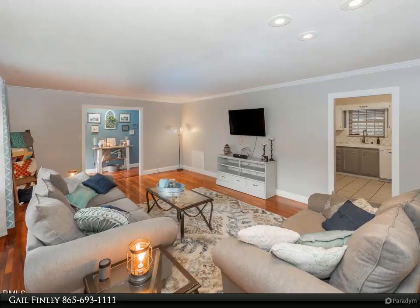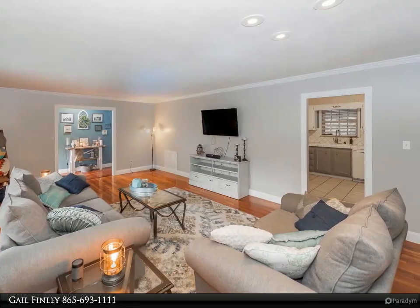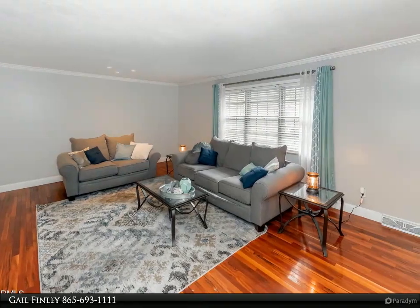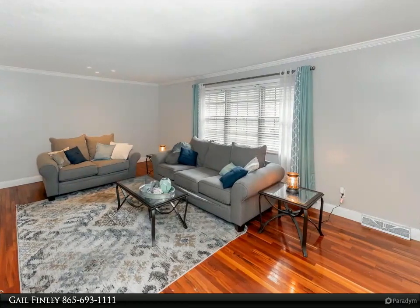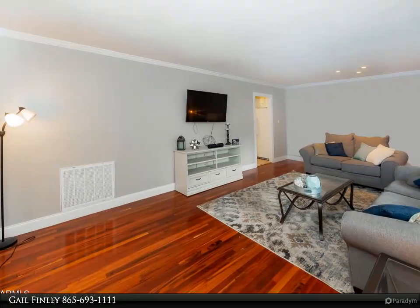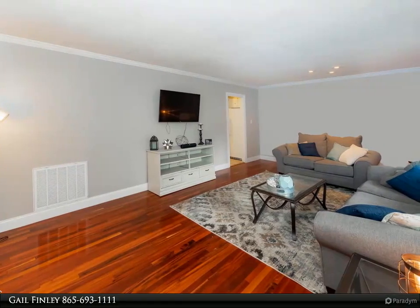Open the front door to gorgeous newer Brazilian cherry hardwood flooring, freshly painted updated bathrooms on the main level, newer HVAC and fixtures, and there is more. The living room is very large and could serve as a living room and dining room combo. The kitchen has loads of cabinets and is open to the keeping room.